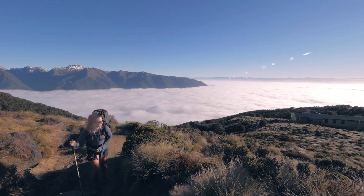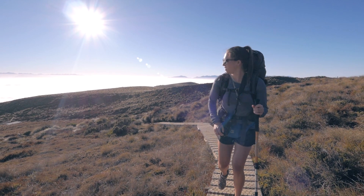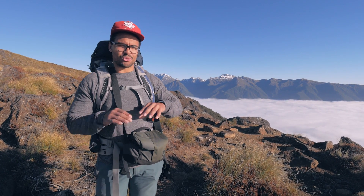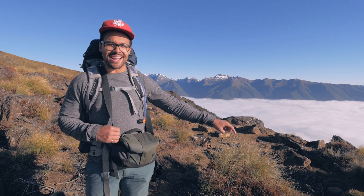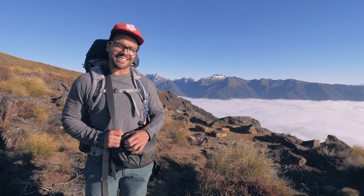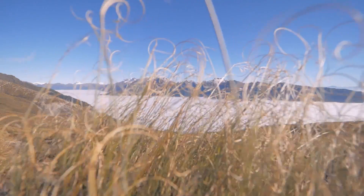Welcome to day two of the Kepler Track. We woke up bright and early this morning, looked outside, and just had these amazing views. The whole valley has just been shrouded in this crazy blanket of cloud. So everyone down at sea level right now is probably thinking today's going to be a rough day because of all this cloud. But up here it's blue skies and the cloud is all underneath us — we just have this sea of cloud in the valley. It's incredible.